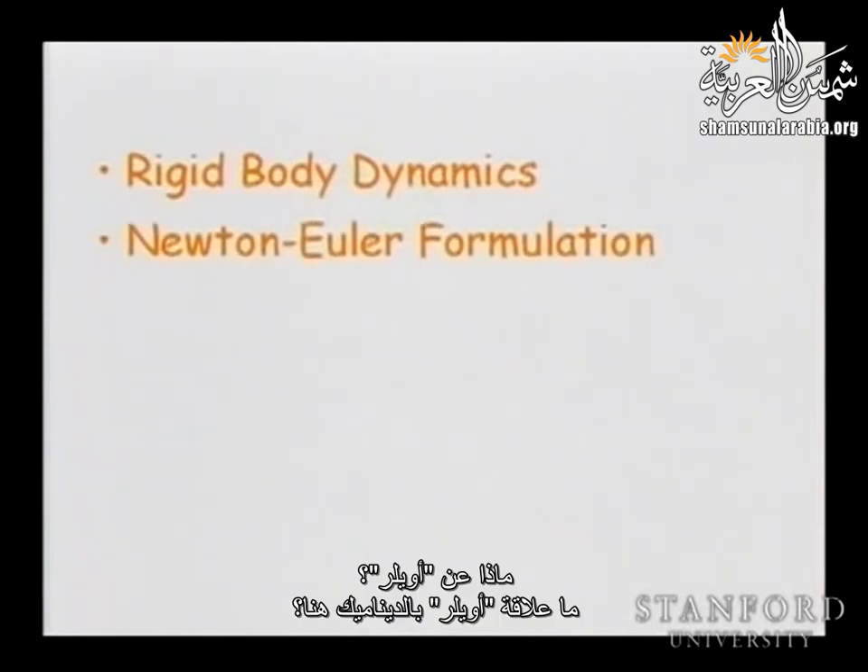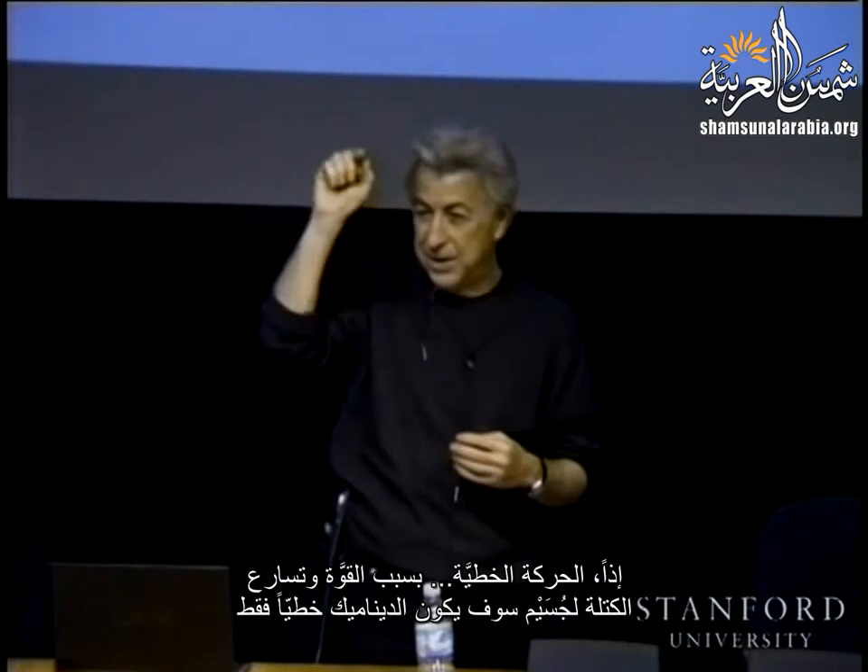What about Euler? What does Euler do with dynamics here? You know Euler angles, you know Euler parameters. Euler was looking at angles — why? Angles measure rotational motion. So, linear motion — force times acceleration of a mass particle — is just going to be linear dynamics. And Euler is dealing with the other side of dynamics: rotational motion. For a rigid body, we need to address the problem of angular rotation and angular motion. That is the formulation — the combination of Newton and Euler equations extended to the problem of multibody.